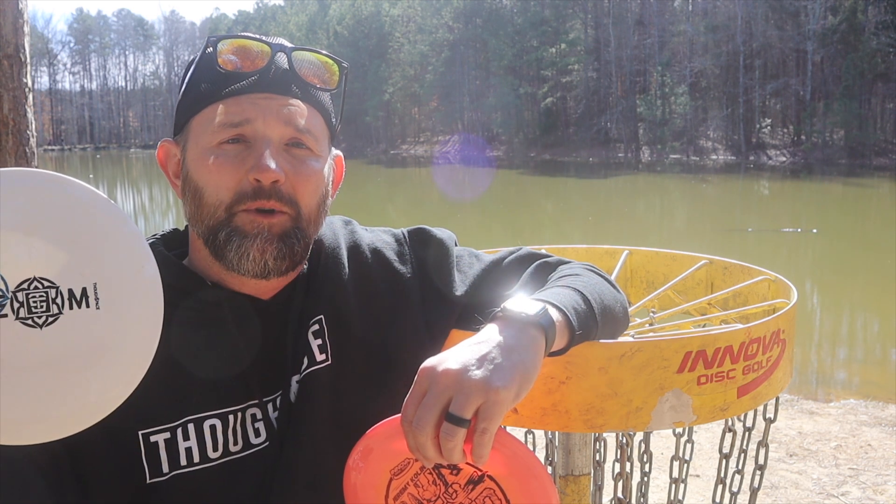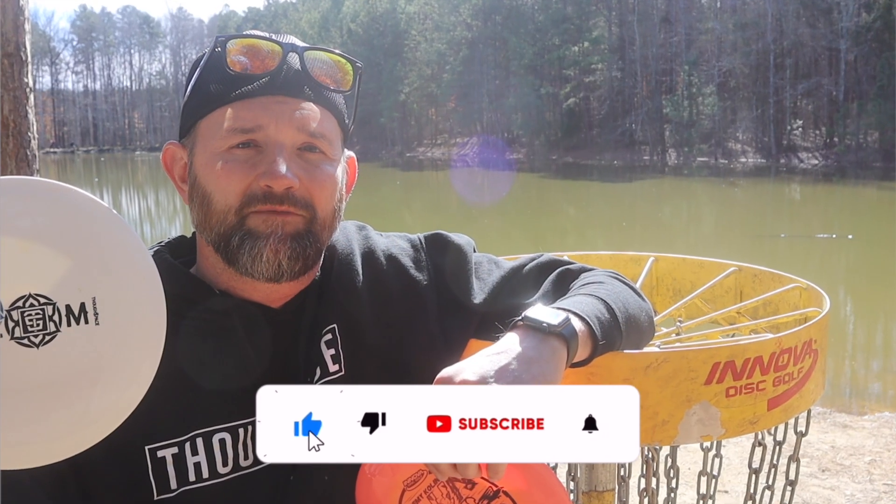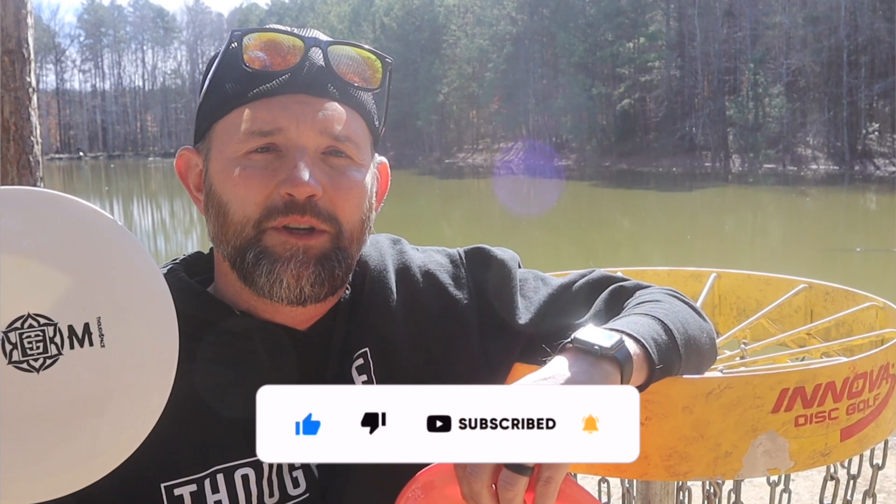Rumors have it that the Coalesce may be dropping sometime in February, so make sure you guys are looking for that. Thanks for tuning in — peace out.